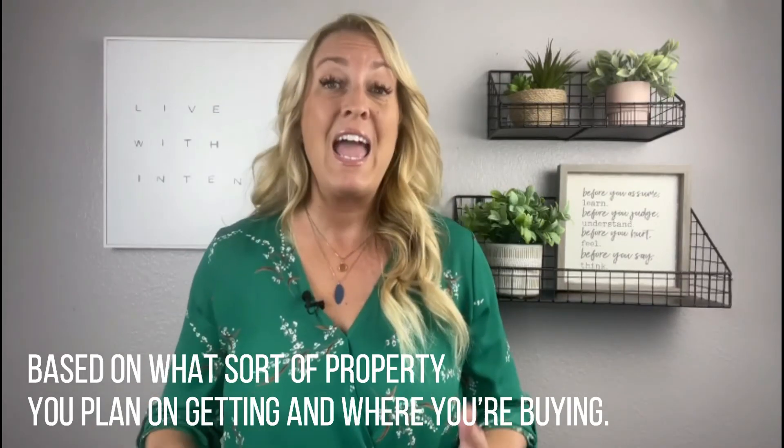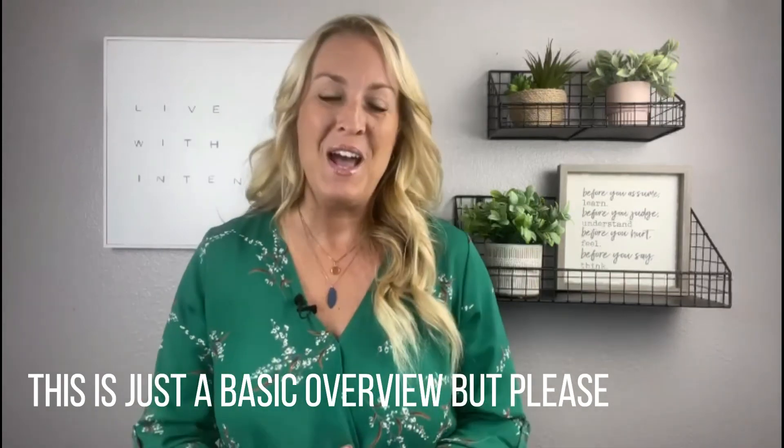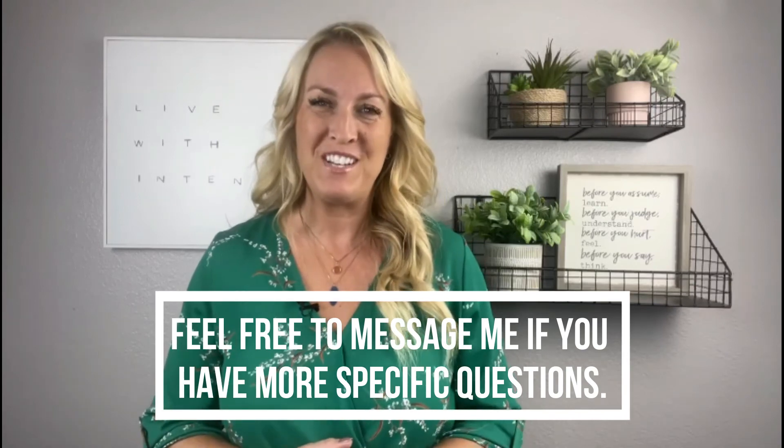You'll want to ask your realtor how much to expect based on what sort of property you plan on getting and where you're buying. This is just a basic overview, but please feel free to message me if you have more specific questions.